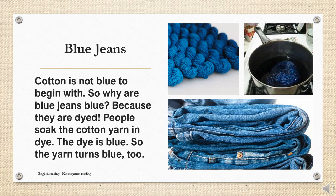Cotton is not blue to begin with. So why are blue jeans blue? Because they are dyed. People soak the cotton yarn in dye. The dye is blue. So the yarn turns blue, too.